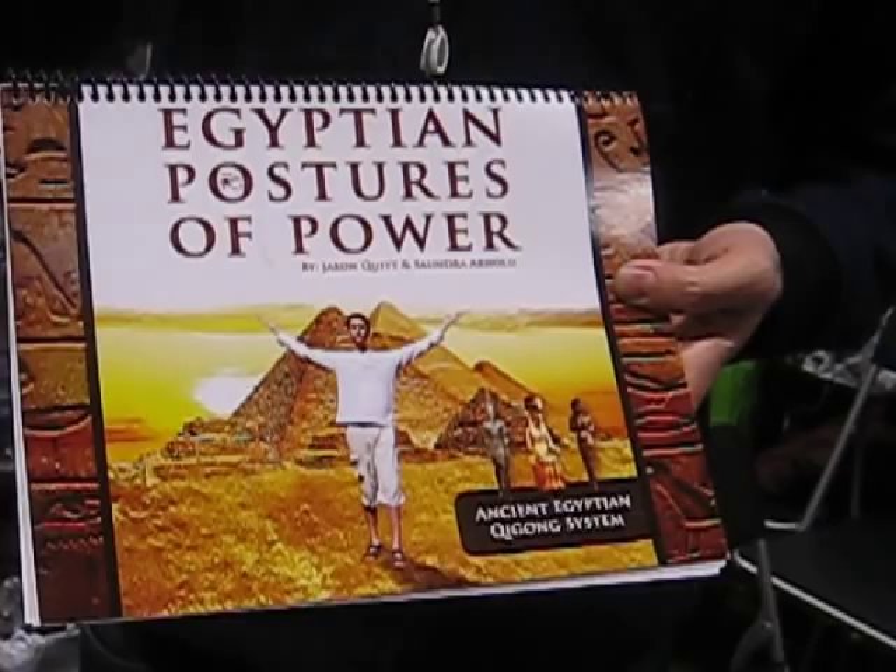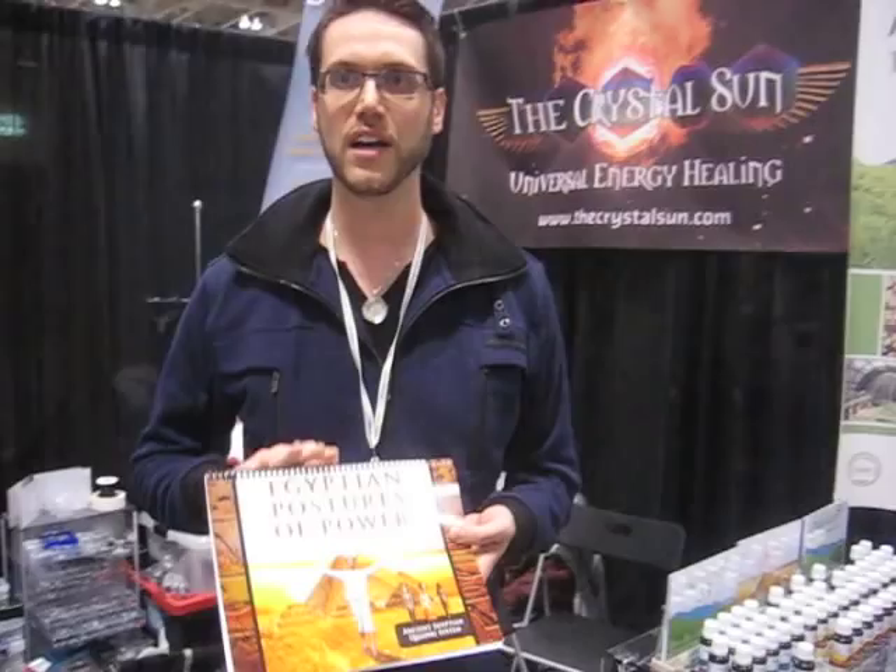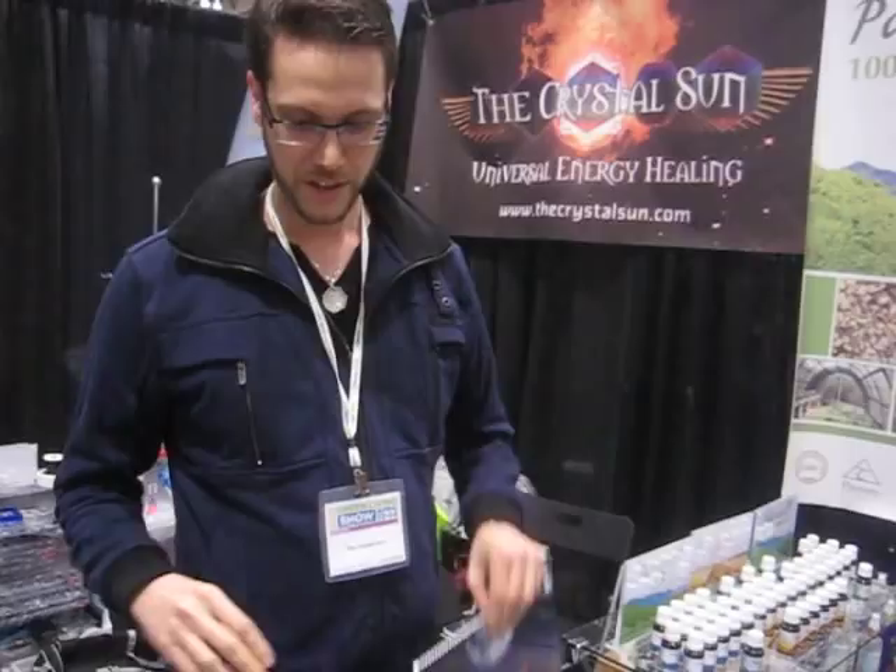What do you do with the crystals, and how many different postures are there? Are the postures good for different parts of the body and organs? Right now I have three books. The first one is Egyptian Postures of Power, which is a healing one. It takes you through healing the physical, mental, emotional, and spiritual bodies. It's a very healing system and we call it the Salute to the Sun.